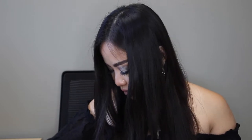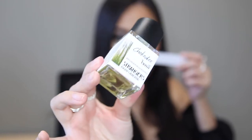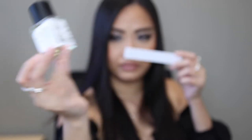Let me spray this on the blotter and then we'll talk about it. Let me show you the bottle real quick — it's very simple, as you can see they have the notes printed right on the bottle. Right when it's opened you smell this beautiful nutty rice pudding cake. That is honestly the best way I can describe it — a nutty rice pudding cake.